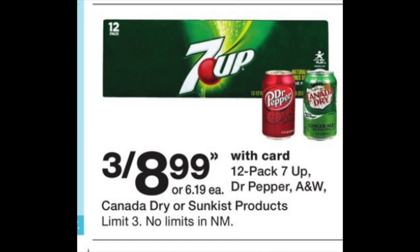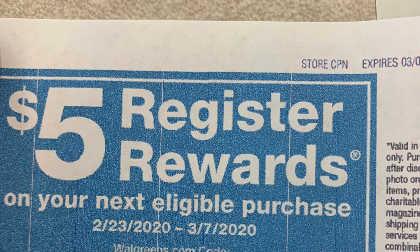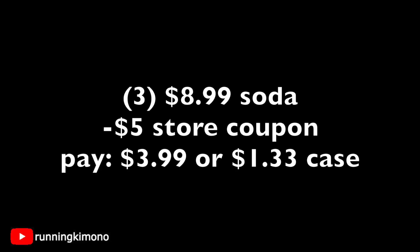Another good use is with the 7-Up, Dr Pepper, or Canada Dry — three for $8.99, which is a great price point. Utilizing one $5 store coupon in the transaction: three cases for $8.99 minus $5 = $3.99 for three cases, or $1.33 per case. You can use points to pay down the balance for all these store coupon scenarios, but note you can only use one $5 store coupon per transaction — the second will beep.